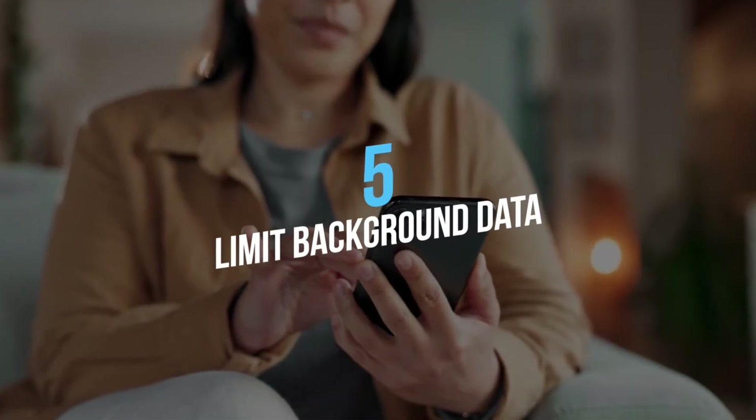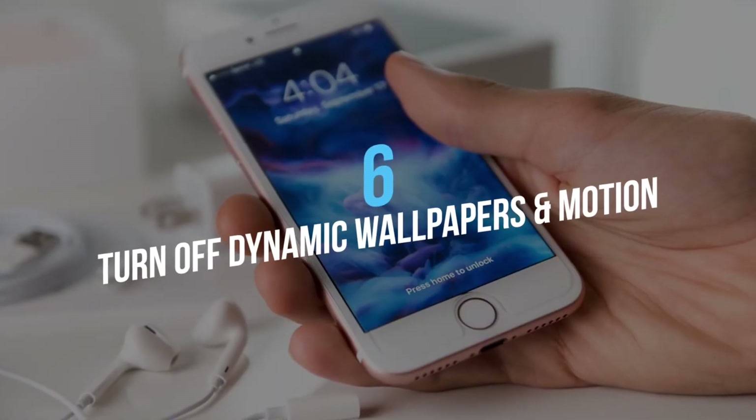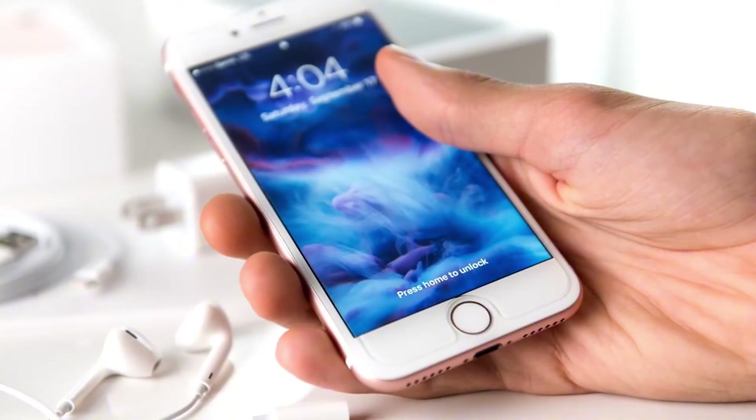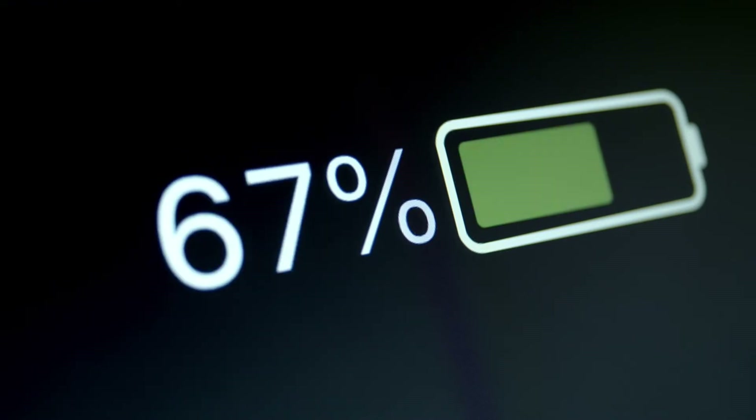Five, limit background data. Some apps run in the background draining battery — limiting background data can help save power. Six, turn off dynamic wallpapers and motion effects. They look good, but consume more battery power. Use static wallpaper and limit motion effects.